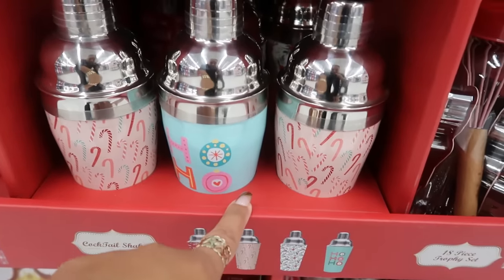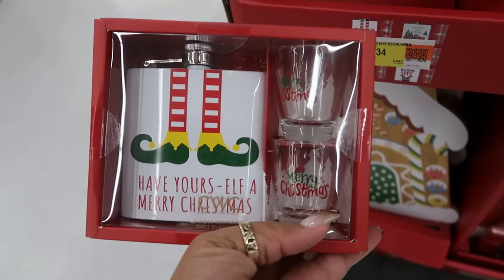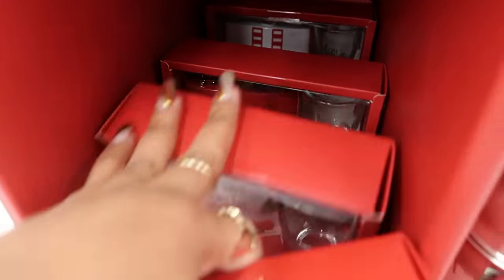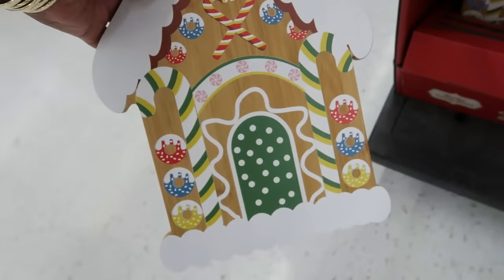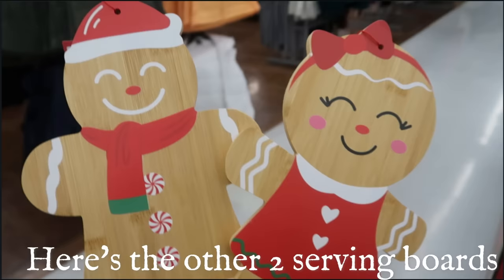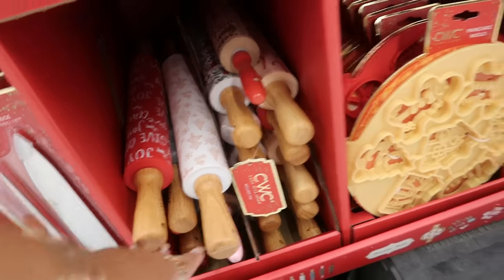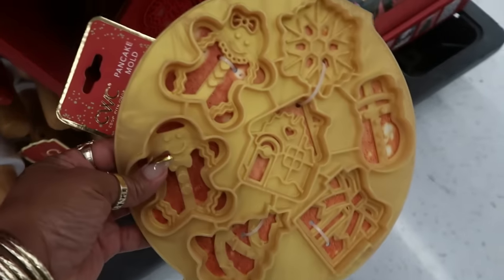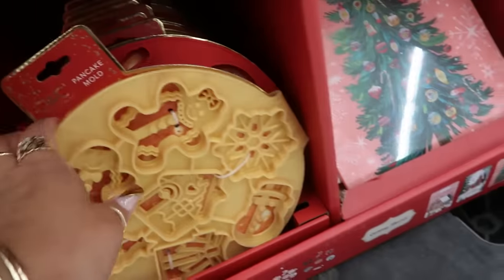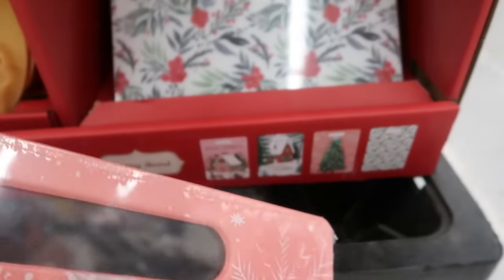Cocktail shakers over here — I don't see a gingerbread-themed one but there might have been one. Three-piece flask and shot glass sets, 'Bottoms Up.' And look at the little serving board — there's a gingerbread man one back there too.